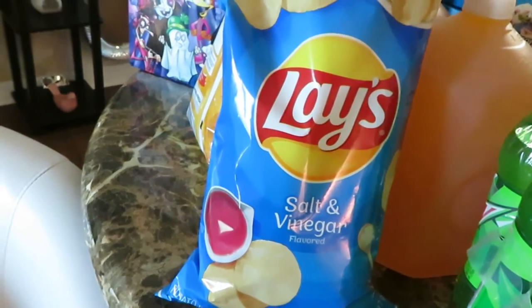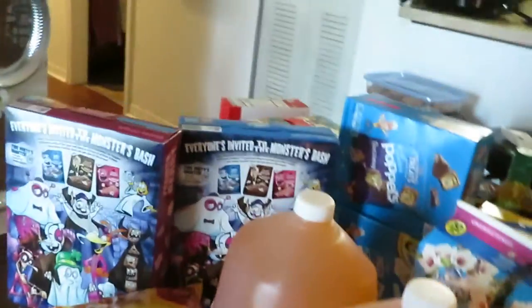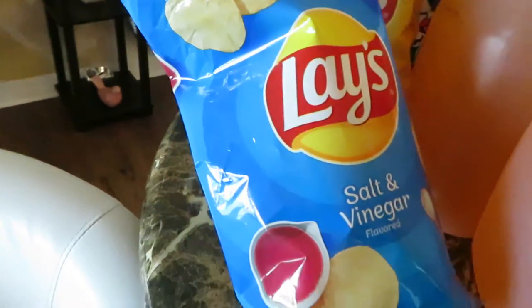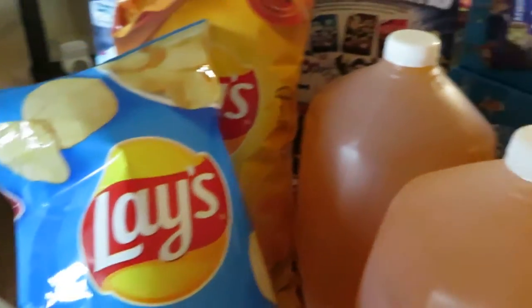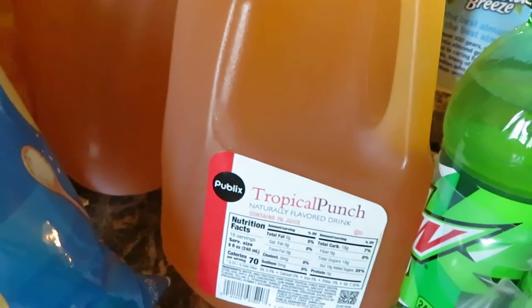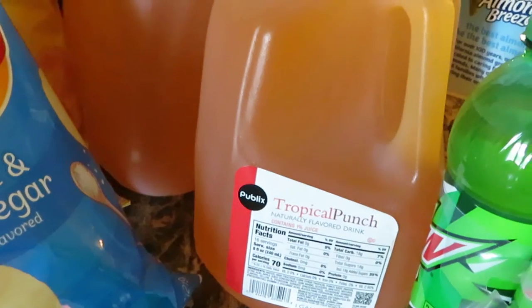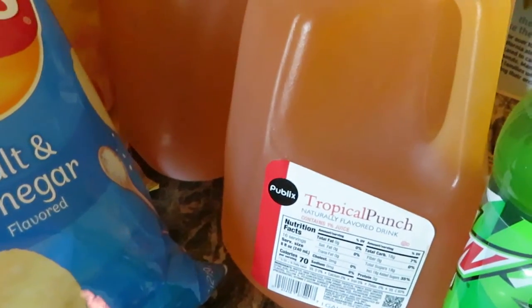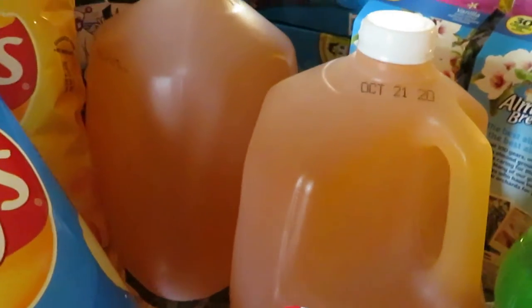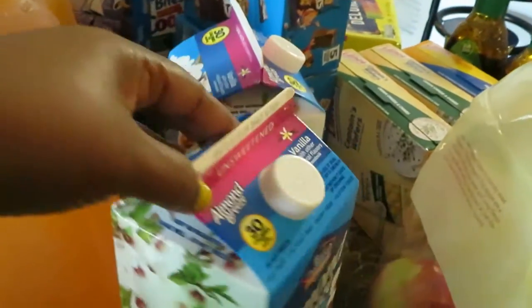Publix had their Lay's chips on sale bogo, priced at $3.29. I got the salt and vinegar — one of my favorites — and the honey barbecue, which the girls love. Those are so good. Lay's are bogo at around $3.79. Publix also had their brand juice bogo at $1.69 — I got two of the tropical punch. They also have the fruit punch, lemonade, and pink lemonade flavors — all bogo.